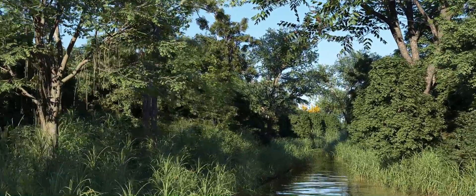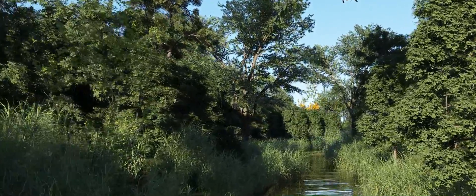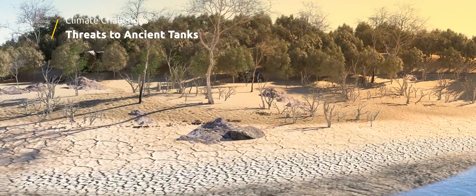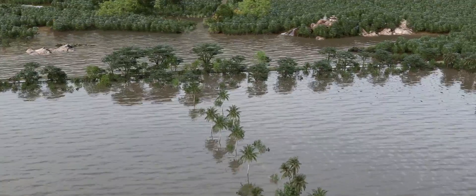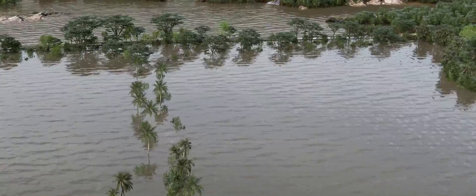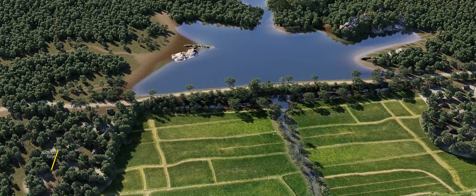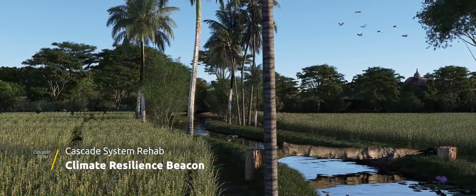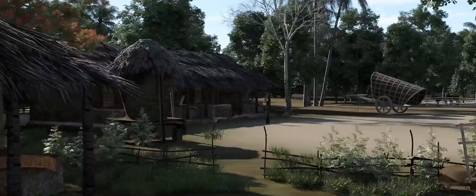But these tanks face challenges, especially with climate change. Prolonged droughts and flash floods threaten their existence, including encroachment of tank reservation by human beings. The rehabilitation of the cascade system emerges as a beacon of hope, being one of the best practices in adapting to climate change.